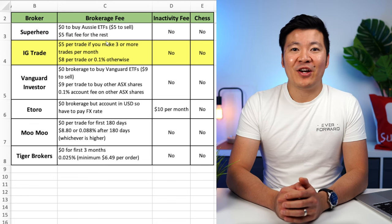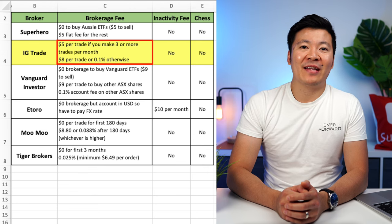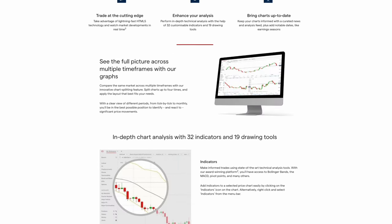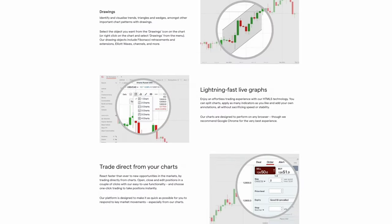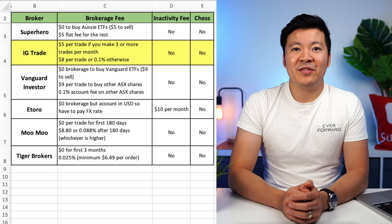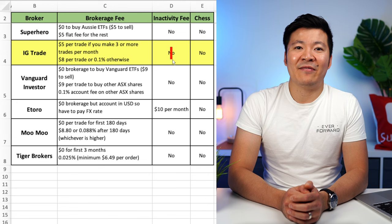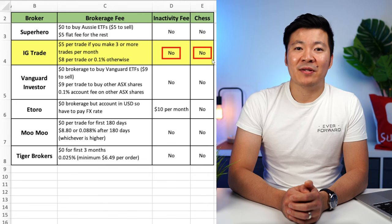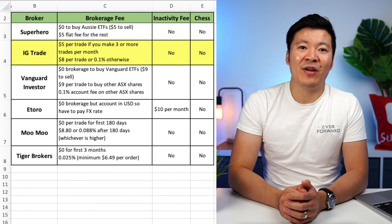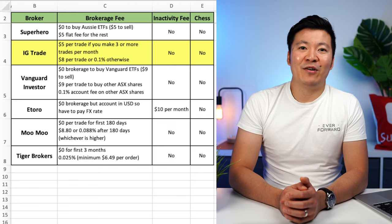The next broker on the list is IG Trade. They charge $5 per trade if you make three or more trades per month. If you make fewer than three trades per month, they charge $8 per trade or 0.1%, whichever is higher. From visiting their website, I believe it was designed for more advanced traders, especially day traders, from the way they've structured their fees. Before all the other new brokers came out, this was one of the cheapest brokers for short-term trading. They used to charge a $50 inactivity fee per quarter, but they have recently removed it completely, so there is no current inactivity fee. IG is also not CHESS-sponsored. So overall, I don't think they are suitable for long-term investors, as their product is more catered towards day trading and CFDs, which allow you to speculate on short-term movements of an asset — not really the ideal broker for new investors.